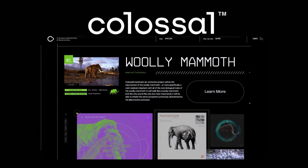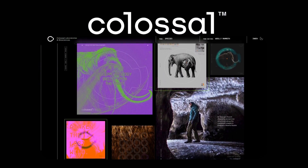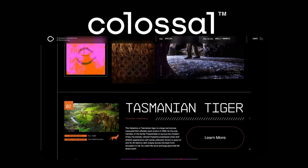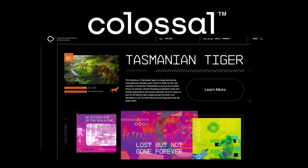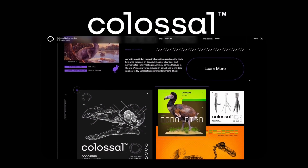There are currently three active projects being undertaken by Colossal. Their first and biggest project is the revival of the Woolly Mammoth, followed by the resurrection of the Thylacine or Tasmanian Tiger, and finally capped off with the rebirth of the Dodo Bird. For the purposes of this video, we will be focusing on the project that has garnered the most attention and momentum — the Woolly Mammoth.